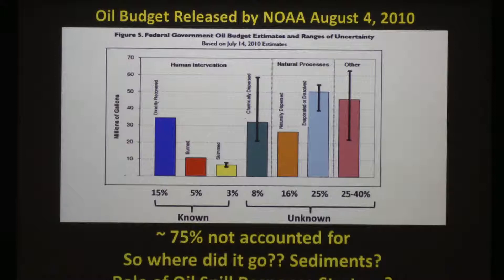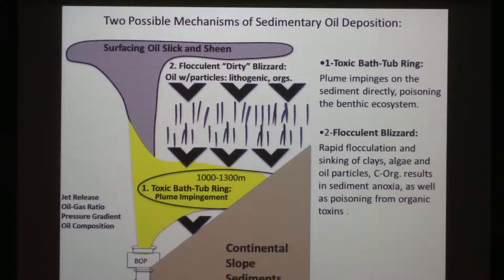When NOAA released their original oil budget, it was somewhat unsettling: approximately 25% was truly accounted for, but about 75% was unaccounted for. They had some spurious terms like 'chemically dispersed' and 'naturally dispersed,' which doesn't really mean removed from the environment — it could still have biological consequences. So one of the things we decided to work on was: of that 75%, where did this stuff go and what was its consequence? Could it possibly go into the sediments?